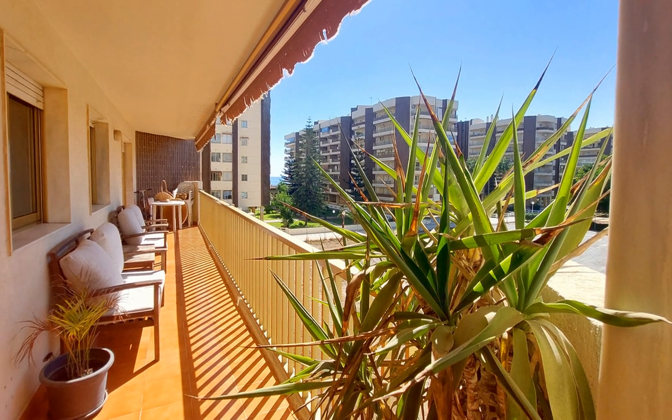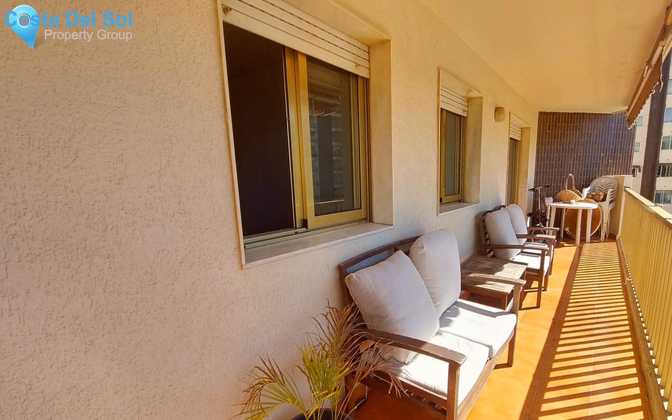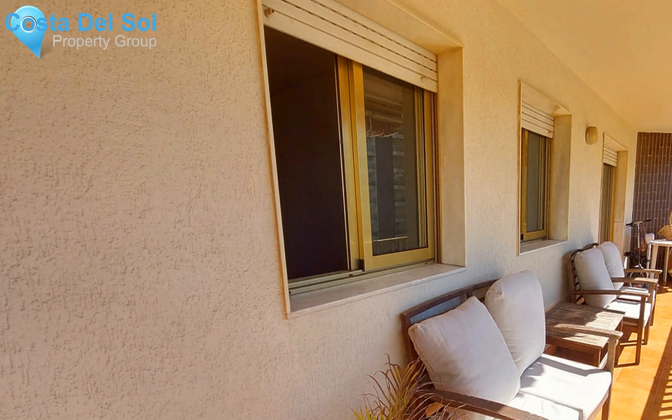Middle-floor apartment in Fuengirola, Costa del Sol. Three bedrooms, two bathrooms, built area 105 square meters, terrace 10 square meters.